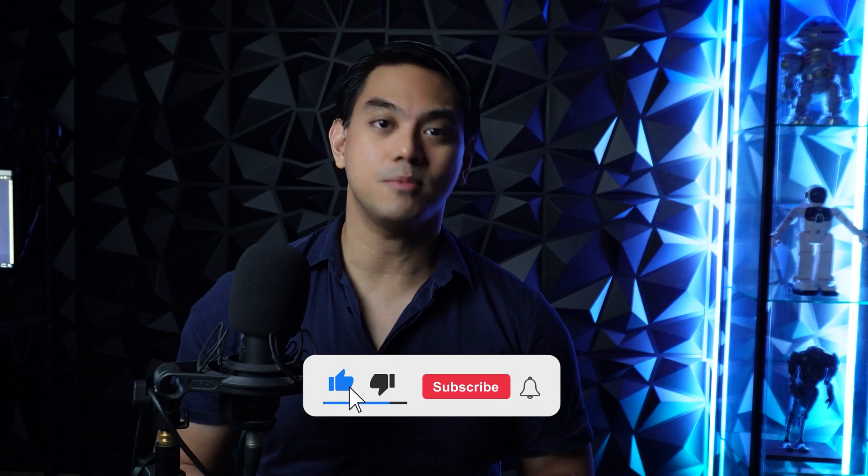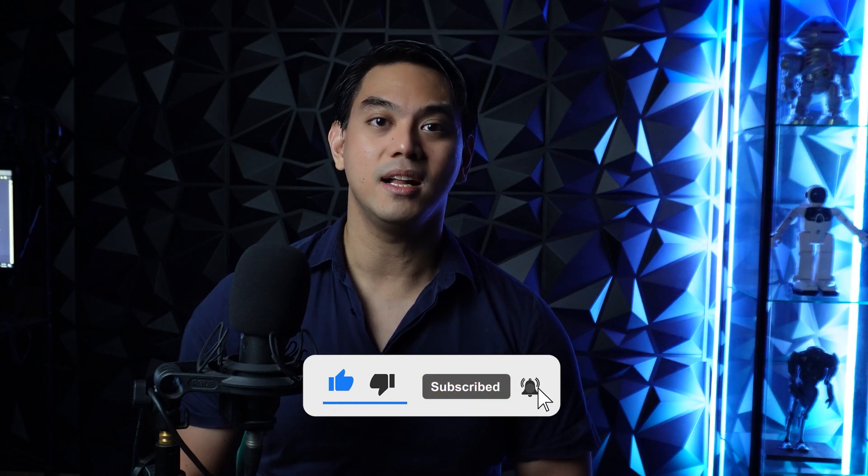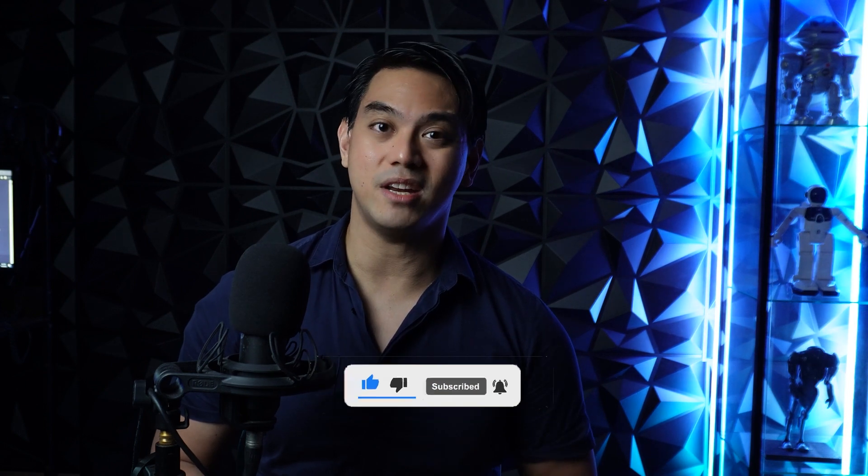But before we begin, please like this video, subscribe to the channel, and ring that notification bell so you get updates on when our awesome AI videos get released.